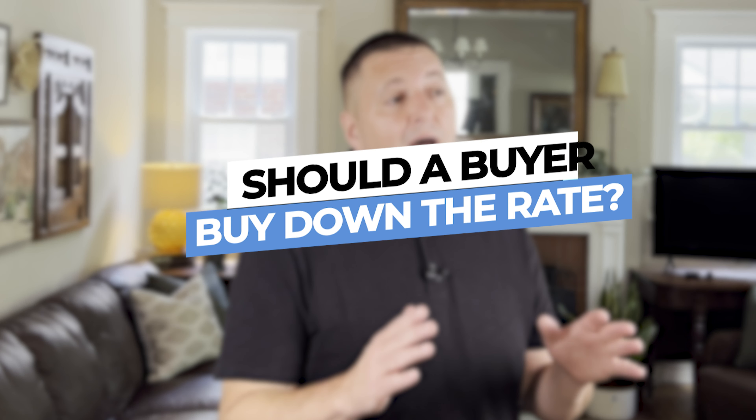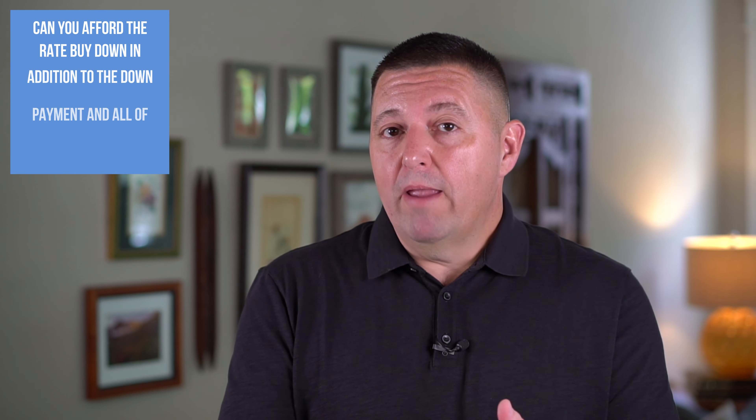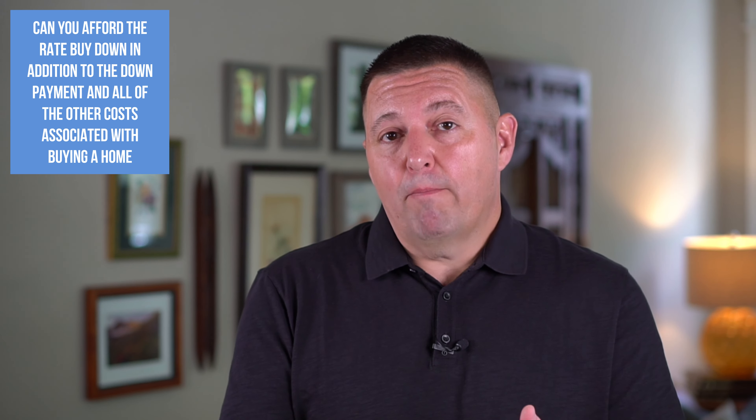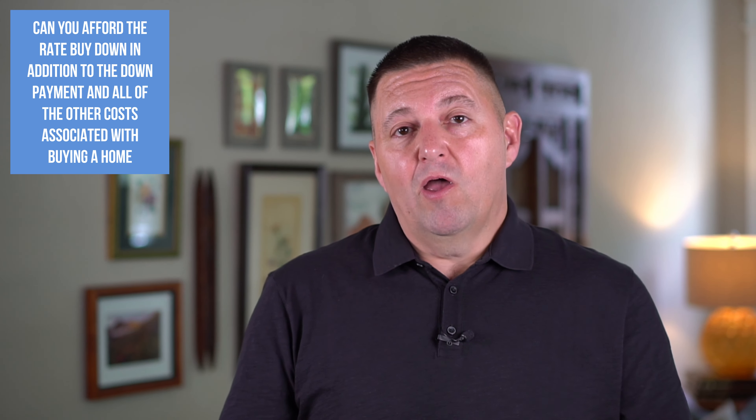Should a buyer buy down the rate? Before you decide, think about this: can you afford the rate buydown in addition to the down payment and all the other costs associated with buying a home? If the answer is yes, that may be the decision you want to go with. If you can't afford it, then that decision is easy. Either way, you need to calculate your savings — you need to know exactly how much money you're going to save by buying your rate down.